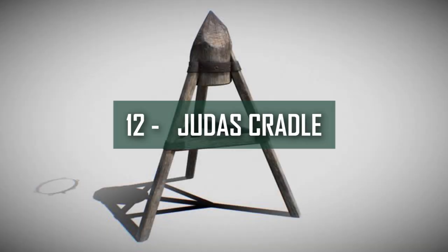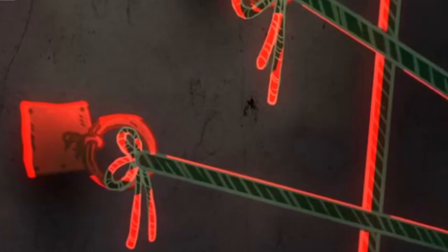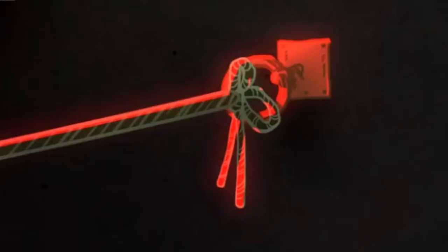Number 12: Judas Cradle. Diverse horrific torture devices were devised in Europe during the Middle Ages for various purposes. Most importantly, these technologies were created and perfected during the 14th century, when the Inquisition was fully operational. The Judas Cradle should not be confused with a similar torture device known as the horse, which was popular in Prussia at the time. The Judas Cradle was a wooden pyramid-shaped structure in which the victim was placed at the very top, with hands and legs bound, making it impossible for the weight to be transferred.